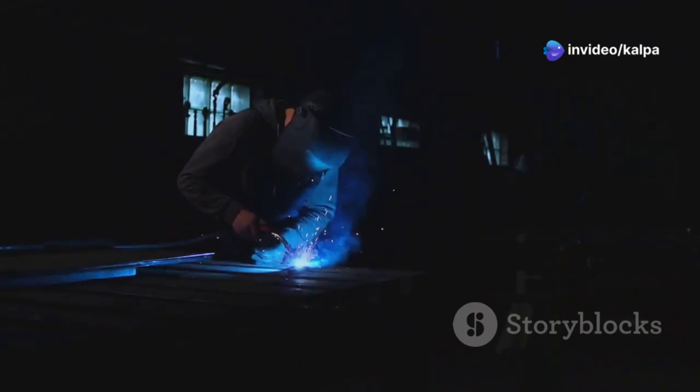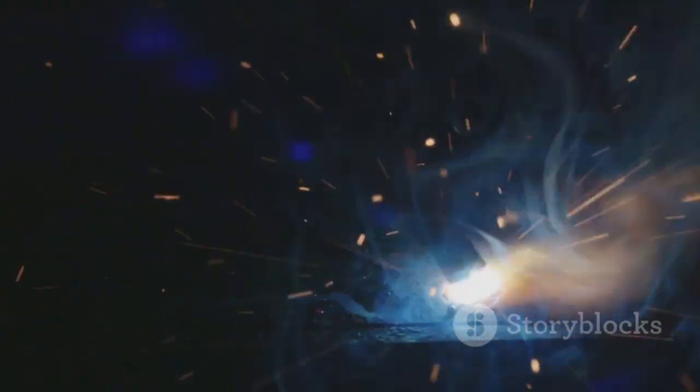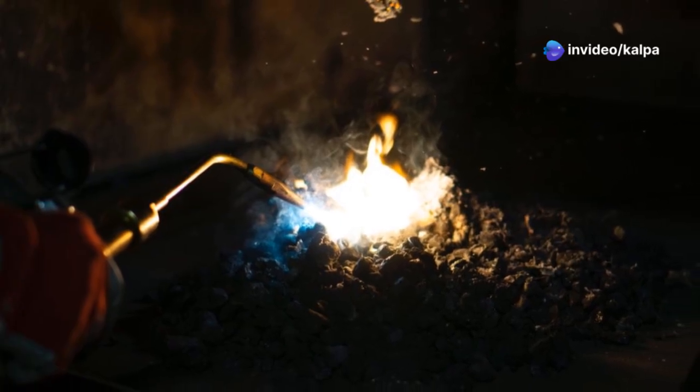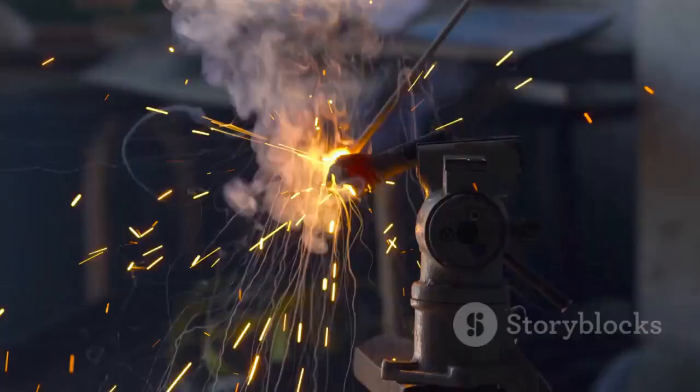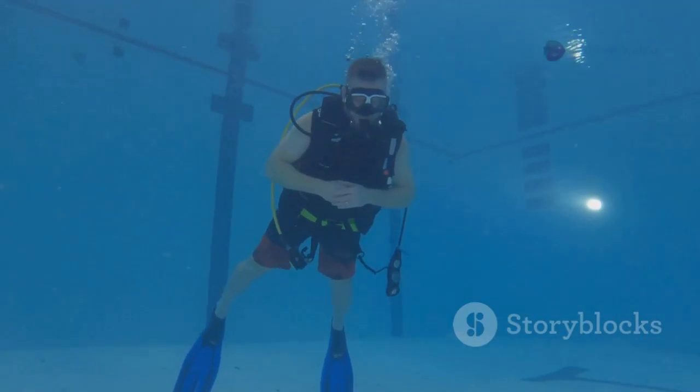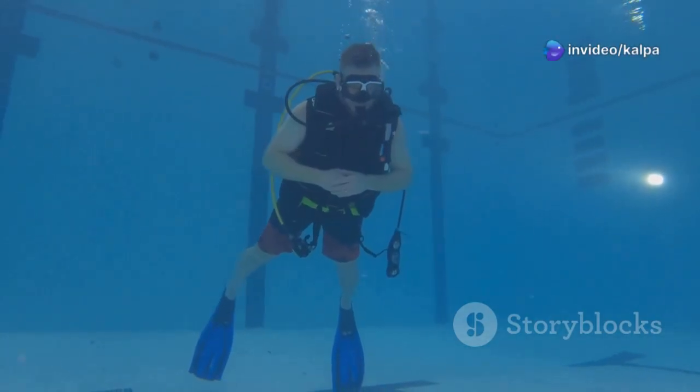The most common method is called wet welding. Divers use a special waterproof electrode holder that delivers a powerful electrical current to the electrode. When the electrode touches the metal, it creates an electrical arc. This arc generates intense heat, reaching temperatures up to 10,000 degrees Fahrenheit, melting both the electrode and the metal and fusing them together. Underwater welding is a complex and specialised skill, requiring extensive training and experience.